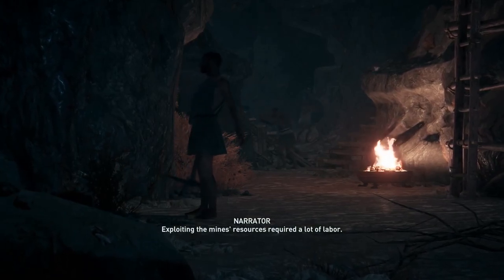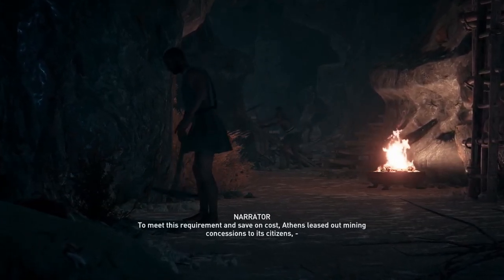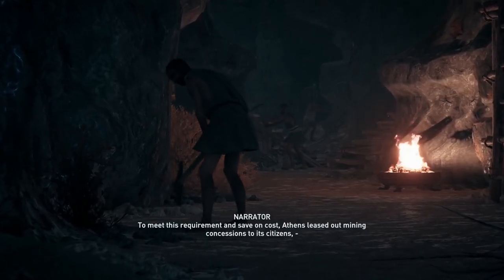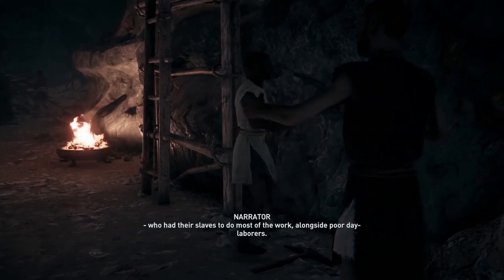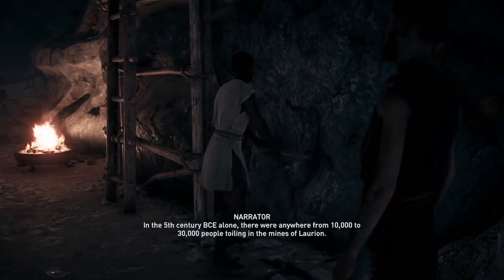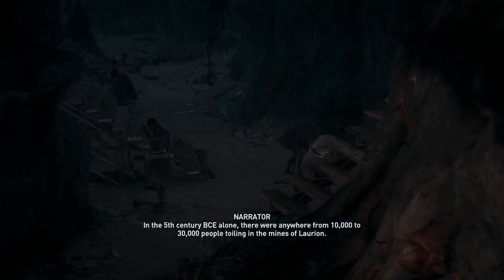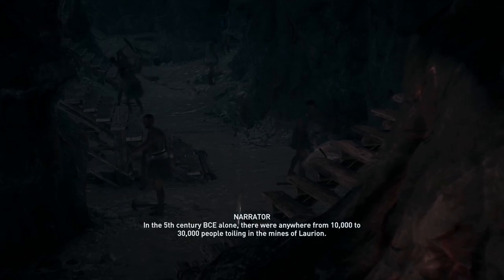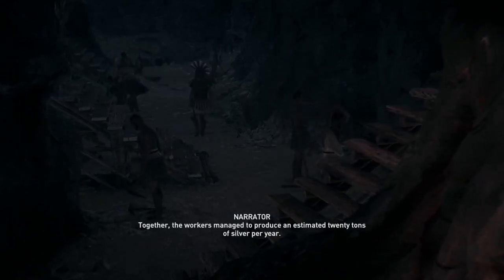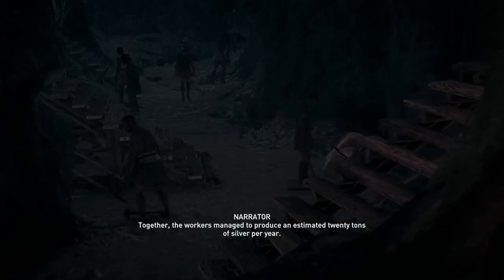Exploiting the mines' resources required a lot of labor. To meet this requirement and save on cost, Athens leased out mining concessions to its citizens, who had their slaves do most of the work, alongside poor day laborers. In the fifth century BCE alone, there were anywhere from 10,000 to 30,000 people toiling in the mines of Lavrion. Together, the workers managed to produce an estimated 20 tons of silver per year.